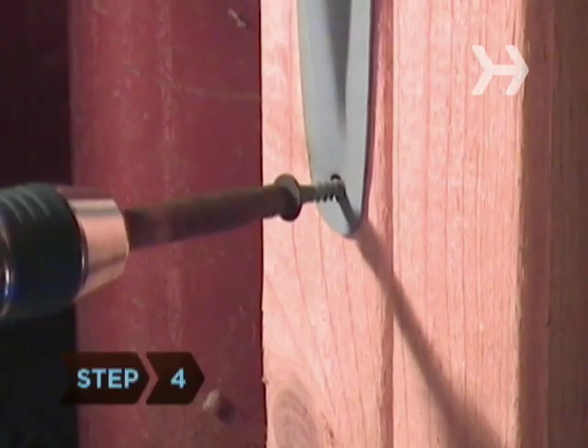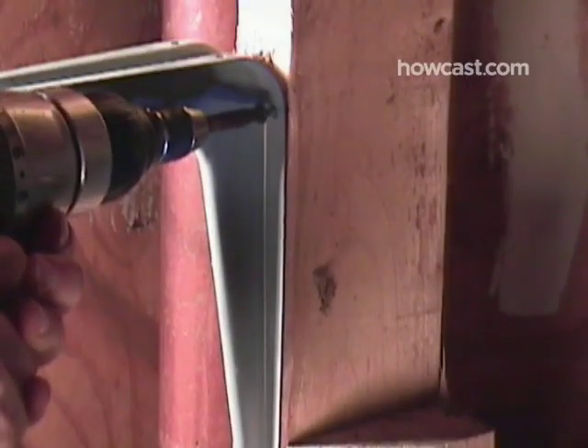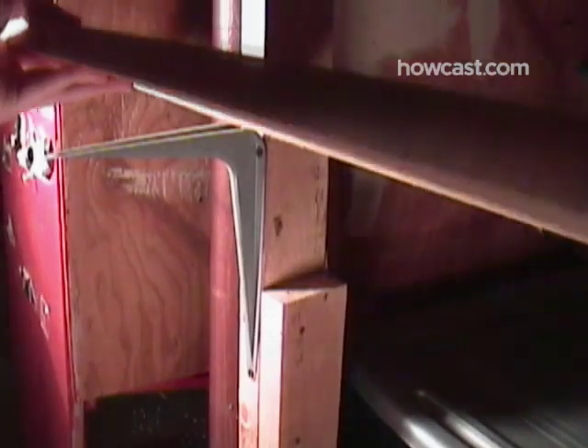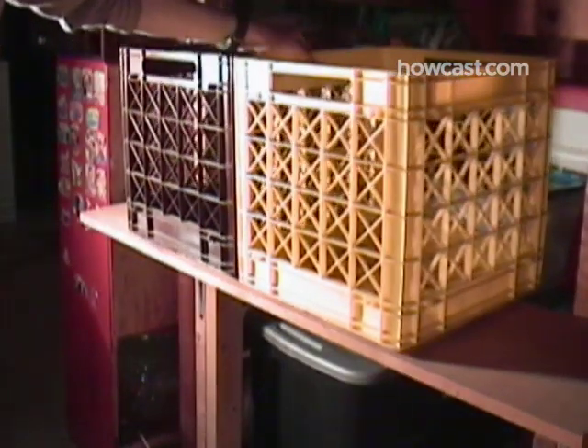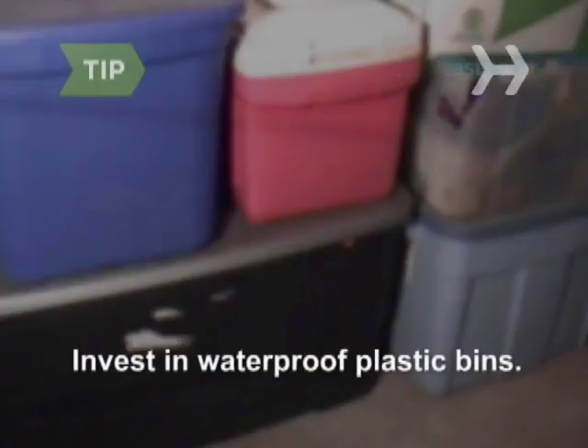Step 4. If need be, install extra shelves to hold household goods like paper products and light bulbs. Use milk crates or storage bins to hold shelved items, and mark the contents on each one — like camping, holiday decorations, or games. Invest in waterproof plastic bins, as basements always run the risk of flooding.